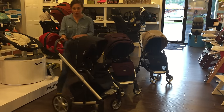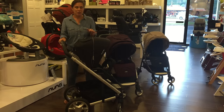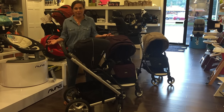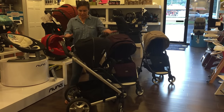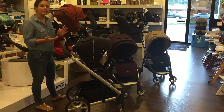So here we have the Nuna Mix stroller. Nuna is a great brand making great products right now. They're new to the market in the US and customers are really going crazy for their products because they're innovative and they answer the needs that parents have been asking for for a long time. This is a mix stroller and you'll see first and foremost that it has a nice, modern, really sleek design.